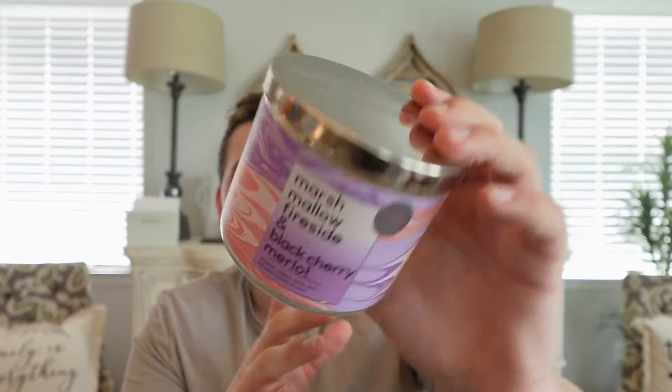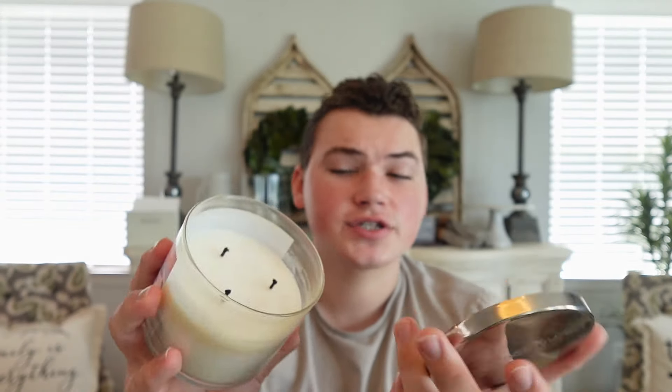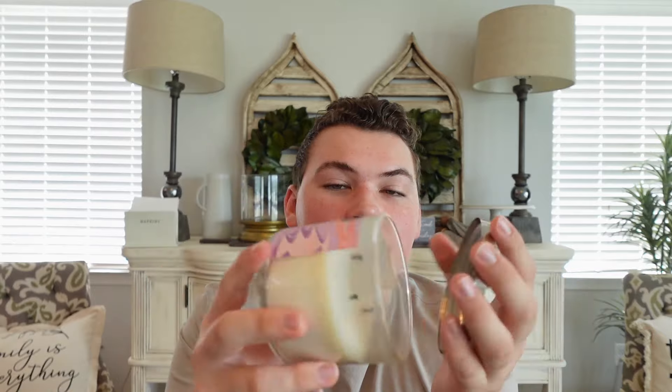The burn has been pretty good — I've only burned it a few times so I don't have a ton to report, but I already have a review of this one from last year if you're interested. I've really been enjoying this one; it's definitely one of my favorites Bath & Body Works has done in the last couple of years. I hope they bring it back, or I may just have to get some Black Cherry Merlot candles to burn alongside Marshmallow Fireside — because I really do not like that scent on its own, but together it's amazing.